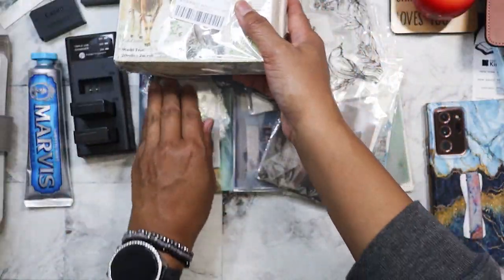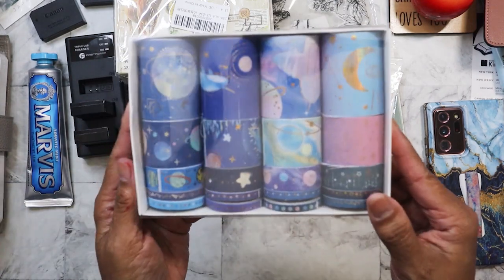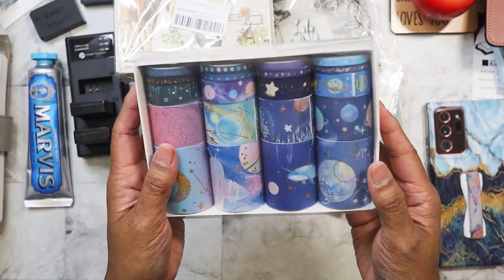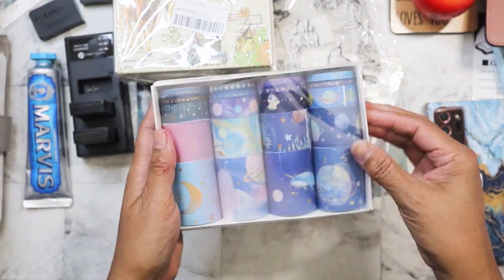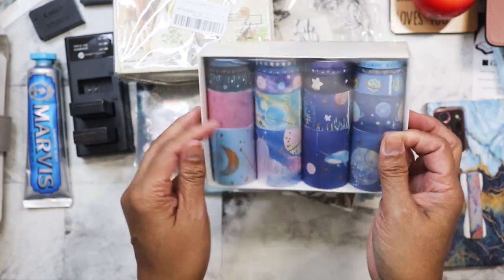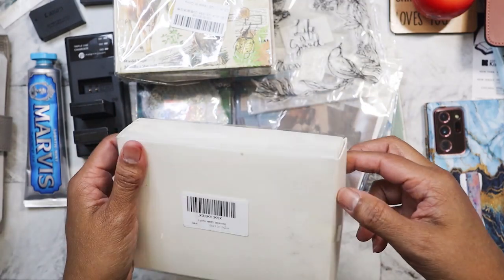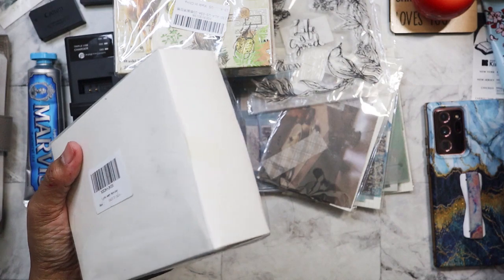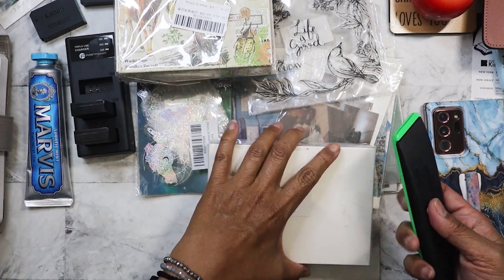I found this one yesterday for $1 — it's a celestial theme. I haven't even opened it and it probably has 20 in there as well, but this was at a different store than where I found the other one. Let's open it up.